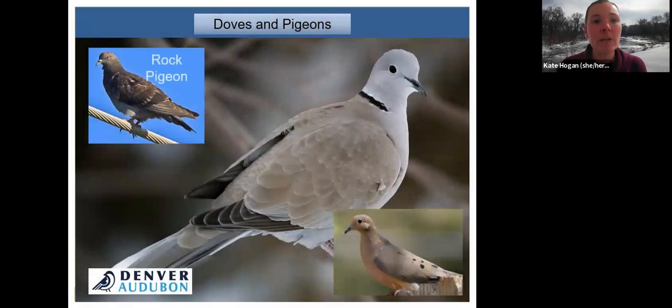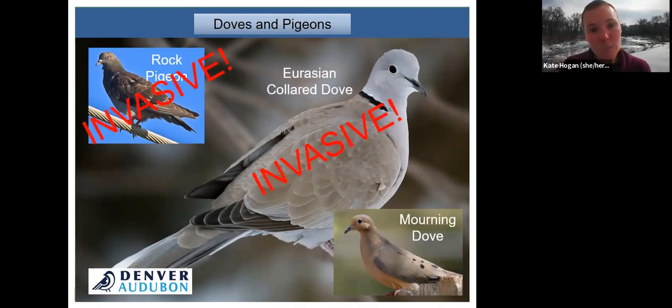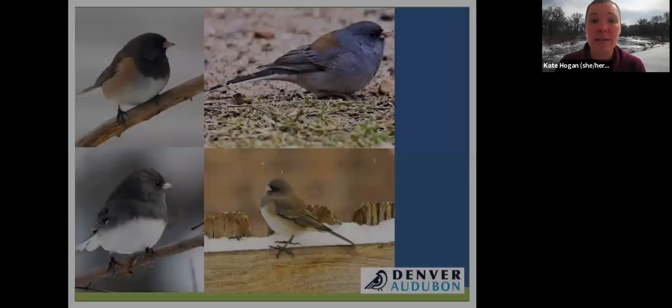Here are our doves and pigeons: the rock pigeon, the mourning dove, and the invasive Eurasian collared dove. The mourning dove is our native species; both the rock pigeon and Eurasian collared dove are introduced invasive species. These birds consume seeds 99% of the time and occasionally eat a snail for calcium — they are our true seed eaters. All the other birds we've met are seed or berry eaters in winter and switch to mostly insects in spring, summer, and early fall during nesting season.